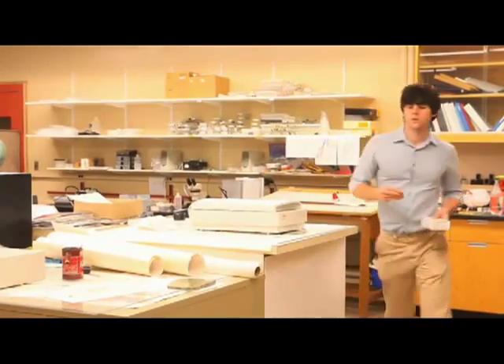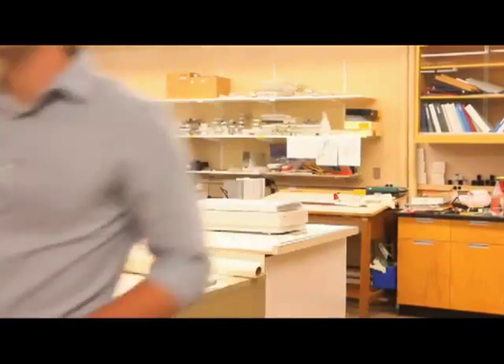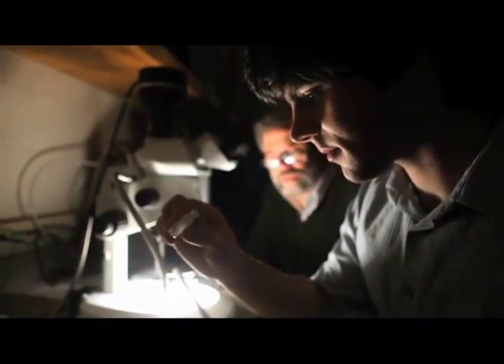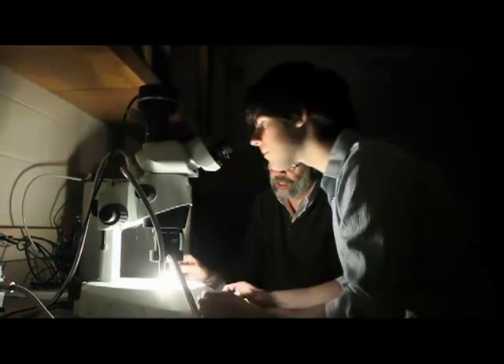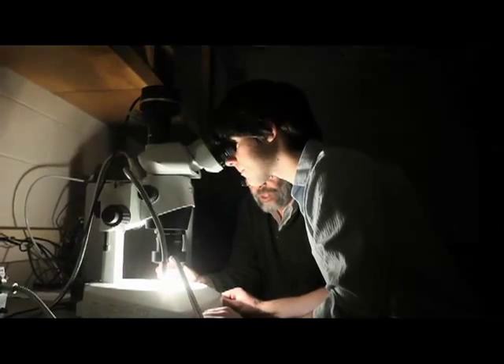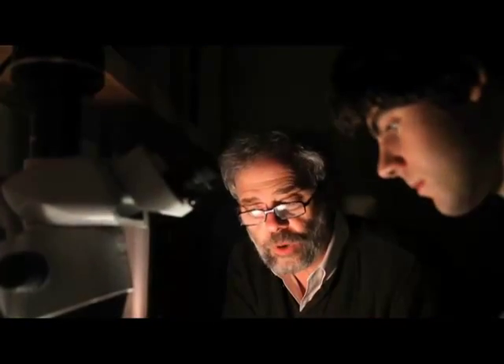Tom came one day and said, I found something really different. So when I looked at that, I realized that what Tom found were the melt inclusions. The lunar melt inclusions are important because they've trapped water and other volatile elements from within the lunar mantle — they provide a window into the conditions from which these lavas erupted. Then I said to Tom, do you know what you found? He said you found something that will be published in Science.